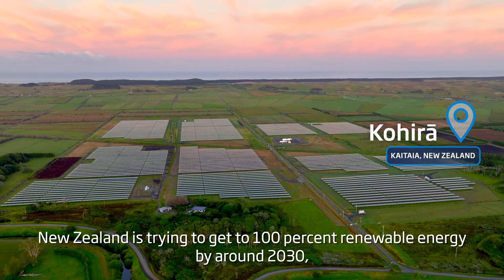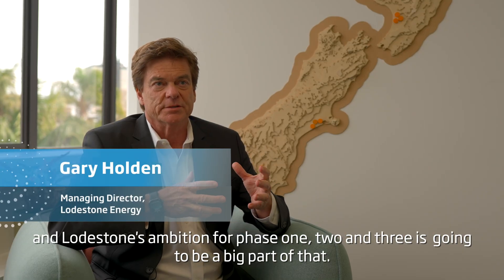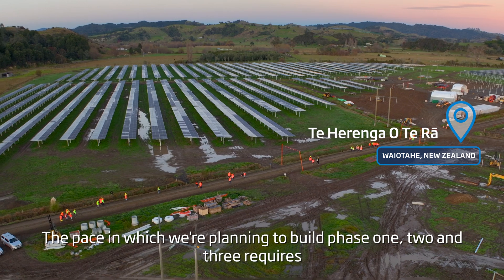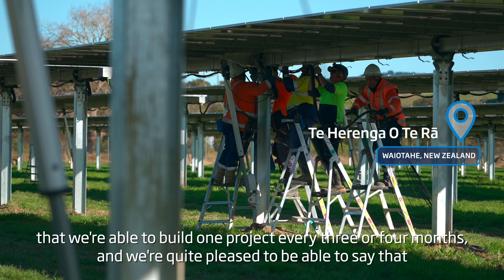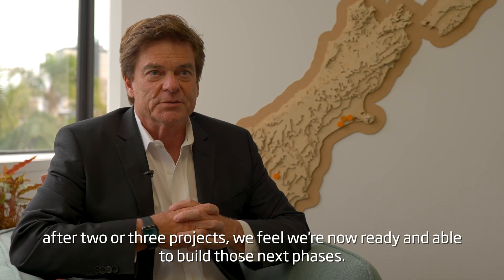New Zealand is trying to get to 100% renewable energy by around 2030, and Lodgstone's ambition for phase 1, 2 and 3 is going to be a big part of that. The pace at which we're planning to build requires that we're able to build one project every three or four months, and after two or three projects we feel we're now ready and able to build those next phases.